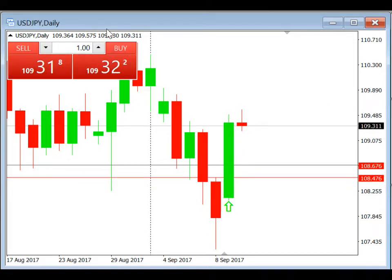We're looking at the currency pair USDJPY, and what we can see is Friday's high was at 108.476. Yesterday, which was Monday, we placed a buy stop at 108.476, stop loss at 108.276, and take profit at 108.676.